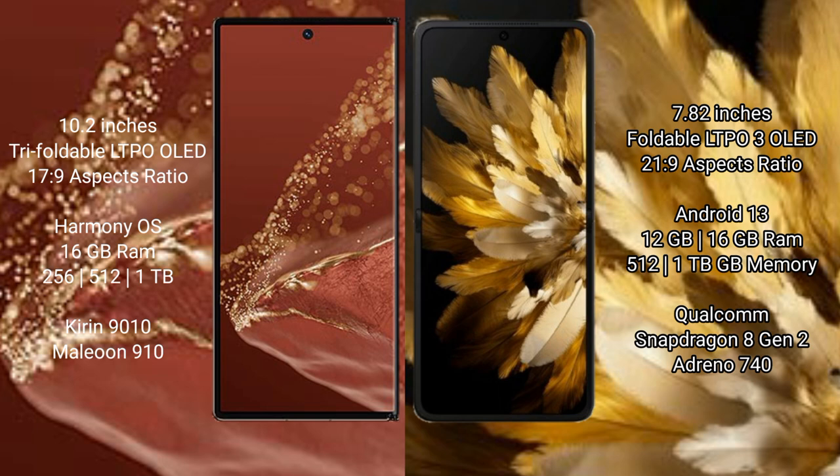The Oppo Find N3 comes with 12GB or 16GB RAM and 512GB or 1TB internal storage. It is powered by the Qualcomm Snapdragon 8 Gen 2 processor with an Adreno 740 GPU.